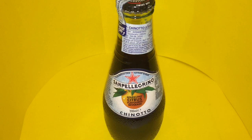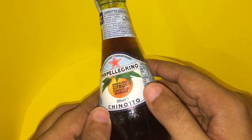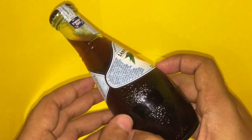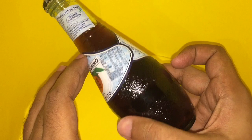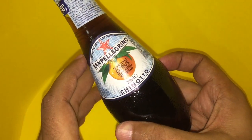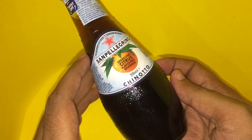Let's take a look at this Sanpellegrino Chinotto — it's a sparkling citrus flavored beverage. Loving the bottle, it's a perfect sized bottle, not too big and not too small. It costs around 100 rupees or around $2.